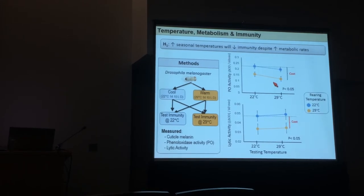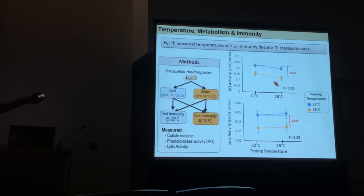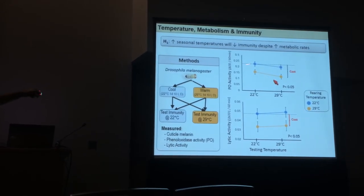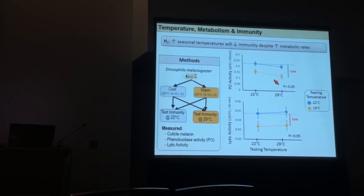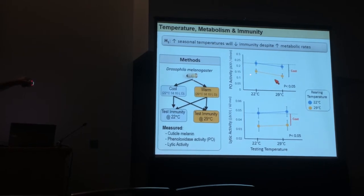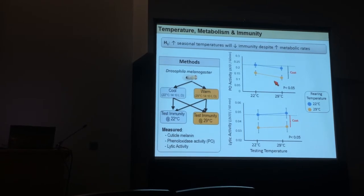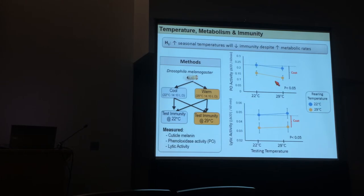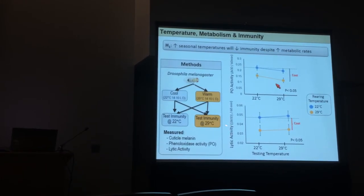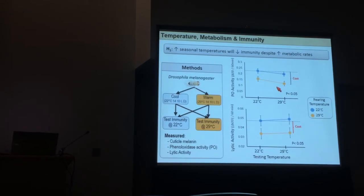To cut to the chase, this is essentially what we saw. Insects reared in warmer environments do show this decrease in phenyloxidase activity — a melanin-based immune enzyme. We see a decrease in investment and no improvement in their ability to potentially defend against a pathogen in these warmer environments. Surprisingly, we saw the same trend in lytic activity, which we weren't really expecting.